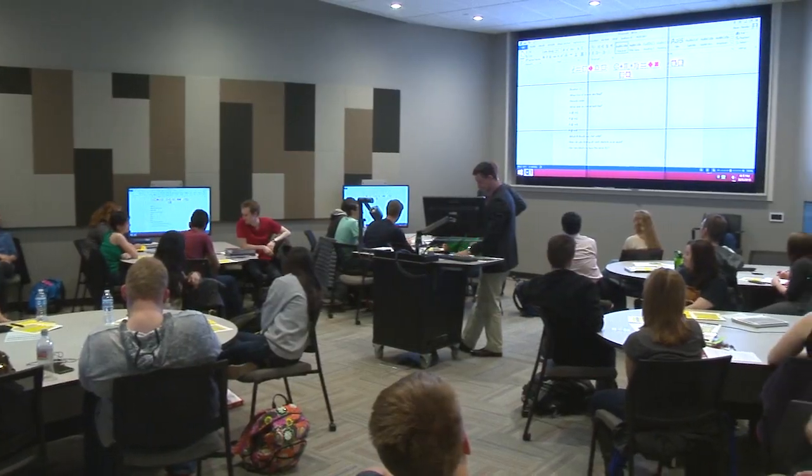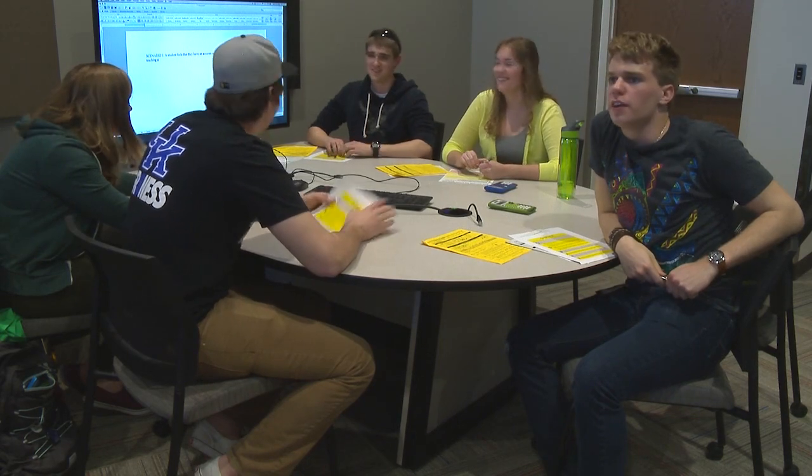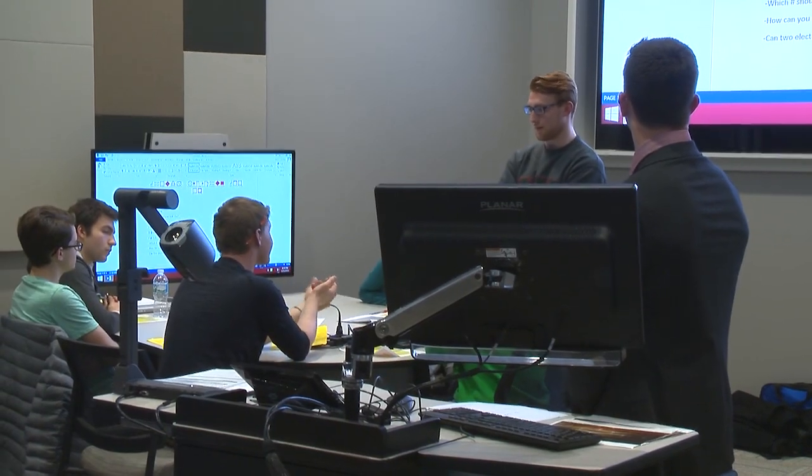There's all kinds of space for collaboration among the students, and there's plenty of room around the tables, and having the big computer screen at the end of the student workstations, you can tell that this is going to be a place where good collaborations are going to happen.